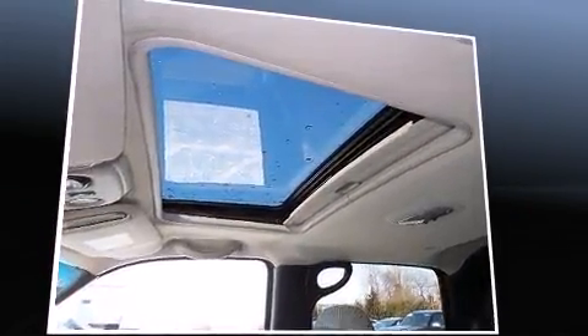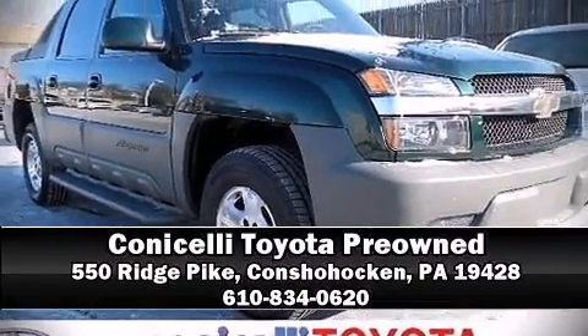A CARFAX history report indicates just one previous owner. Stop by our dealership or give us a call for more information.